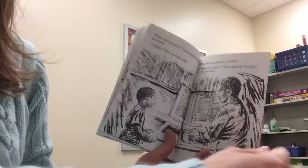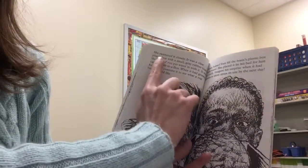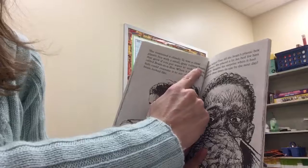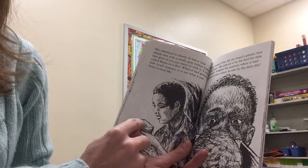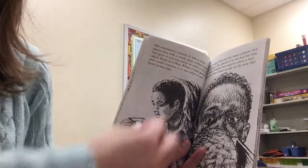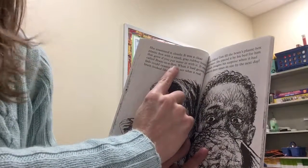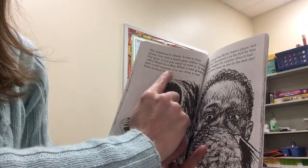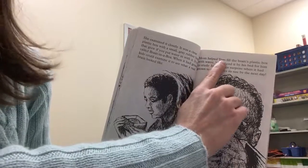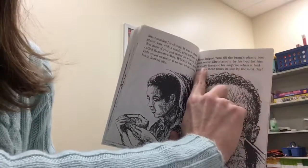Handing it to his mother. Here's the box. Let's see the brain inside. She examined it closely. It was a clear plastic box with a small gray rubber brain that grew if you put water in with it. You pour the water and it will grow. It was called Brain in a Box. Kids could examine it to see what a real brain looked like. Mom helped Tom fill the brain's plastic box with water. She placed it by his bed for him to study.